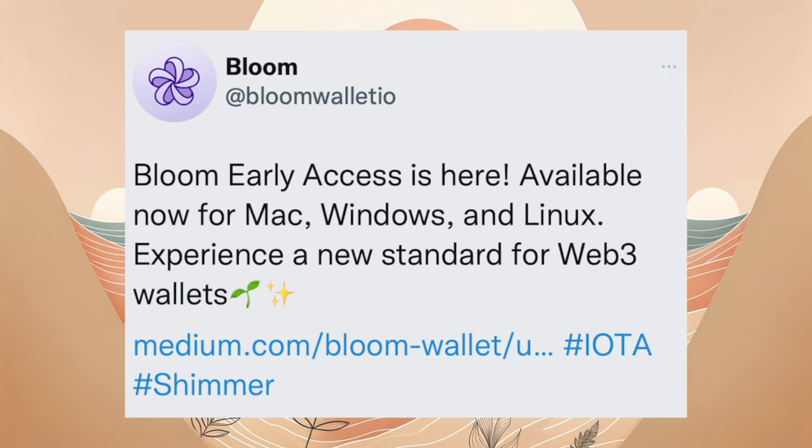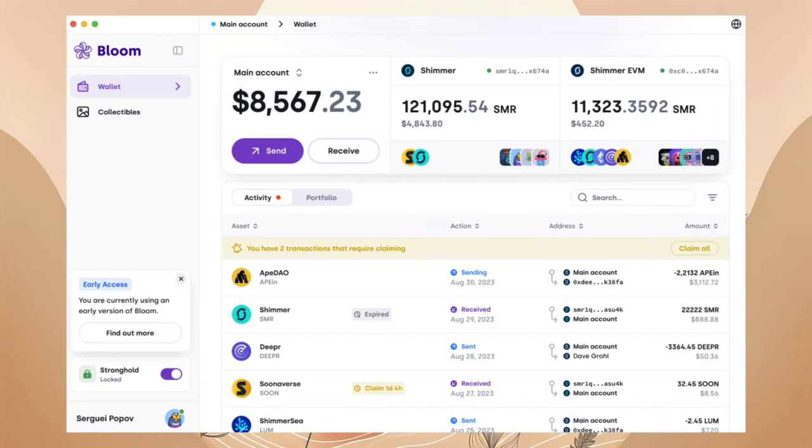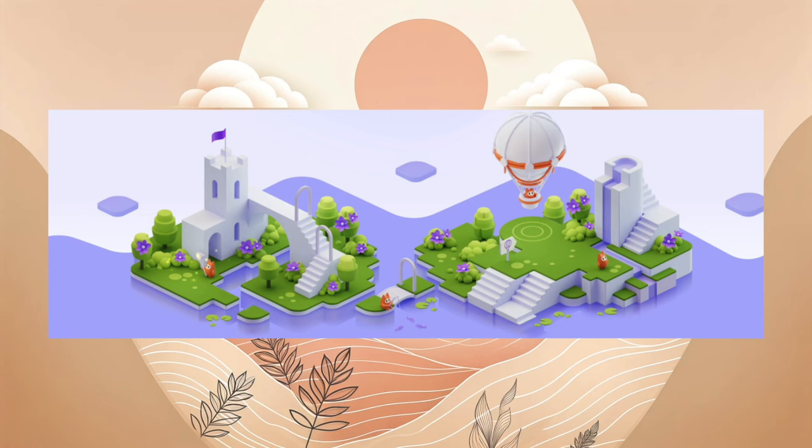Am 14.11.2023 startet auch die Bloom Wallet Alpha für alle gängigen Betriebssysteme. Mittlerweile ist die Bloom Wallet aus dem Early Access draußen und kann im Web3-Bereich problemlos eingesetzt werden. Die Early Access-Version von Bloom, einer umfangreichen Shimmer-Wallet entwickelt von IOTA Foundation Alumni, ist jetzt verfügbar. Bloom kombiniert ein benutzerfreundliches Design mit hoher Sicherheit und unterstützt IOTA, Shimmer und Shimmer-EVM. Die Wallet bietet Funktionen wie das Senden von Shimmer und IRC30-Token, das Anzeigen von NFTs und Entwicklertools. Zukünftige Updates beinhalten Dark Mode, ein Kontaktbuch, erweiterte EVM-Unterstützung und Wallet Connect für App-Interaktionen. Bloom ist als Fork von Firefly entstanden und setzt auf das IOTA SDK, Stronghold und Ledger Nano für die Handhabung privater Schlüssel. Die Early Access-Version kann von der Bloom-Webseite oder GitHub für Mac, Windows und Linux heruntergeladen werden.